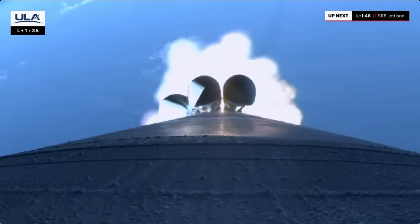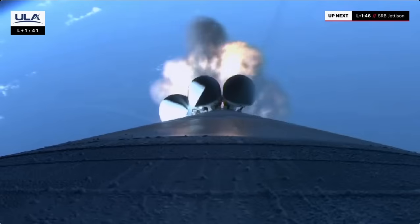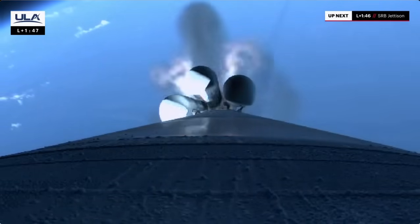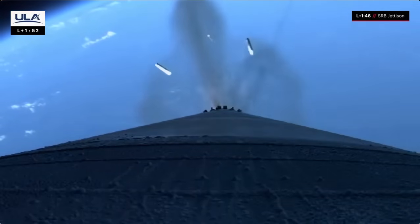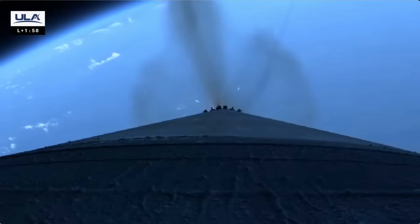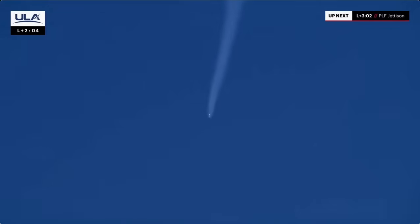And max Q — maximum dynamic pressure. Good indication of SRB burnout. Engine response continues to look good. Preparing for SRB jettison. Vehicle throttling back up to full power. Good indication of separation of all five SRBs. Hydraulics look good, body rates looking as expected. Vehicle now approaching 40 miles downrange, 37 miles in altitude. Confirmation of solid rocket booster jettison — these additional motors augmented thrust at liftoff, giving the Atlas rocket an extra boost to reach its circular low Earth orbit destination.